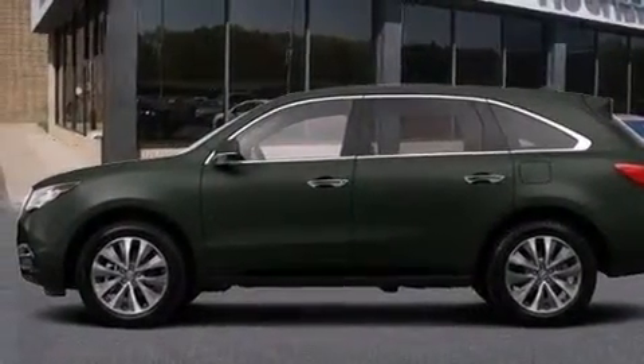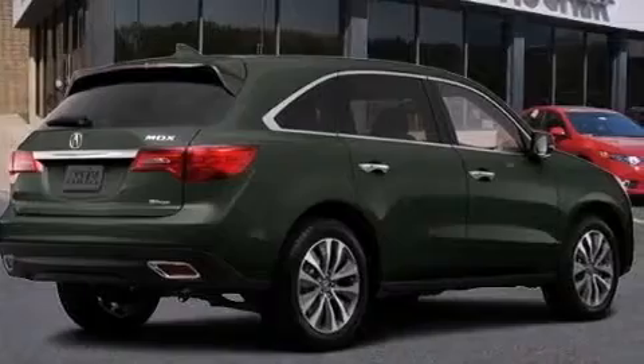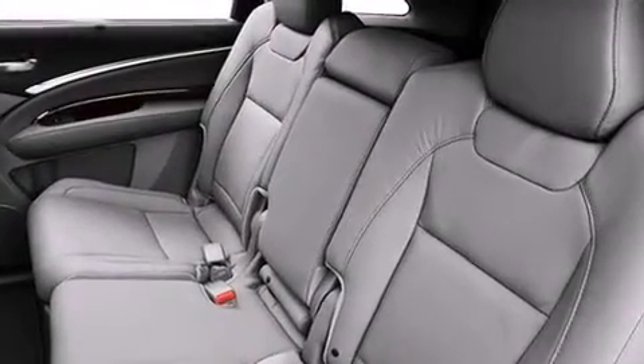Also included are leather seats, 12-volt power outlets, front and rear floor mats, a passenger side airbag, air conditioning, and the Homelink transceiver, which can be programmed to use the same frequency as your remote opening devices — such as the garage door, the entry gate, or even the living room lights — enabling you to control them right from the driver's seat.